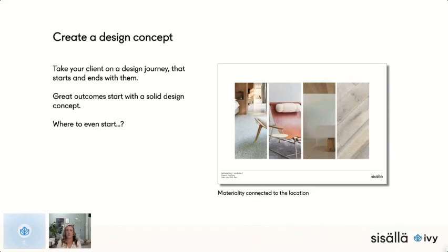We believe it's really important to take your client on a design journey that starts and ends with them. We've found we get such great results when we have a solid design concept to start with. So where do we even start to find what this big idea is?